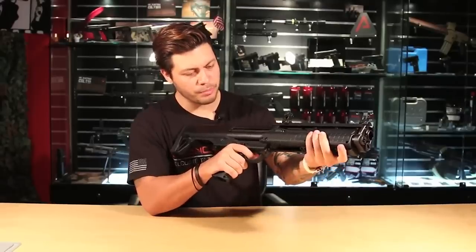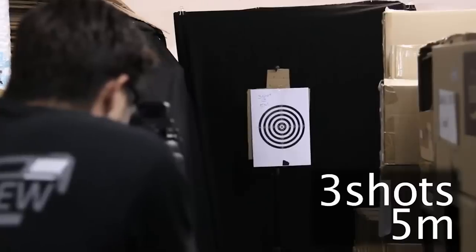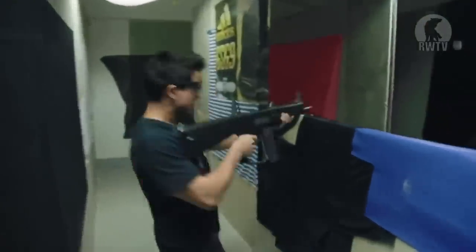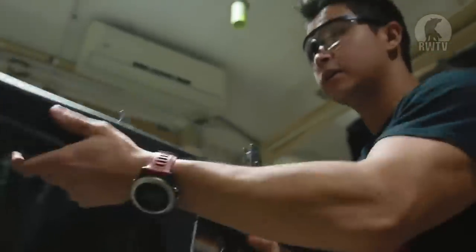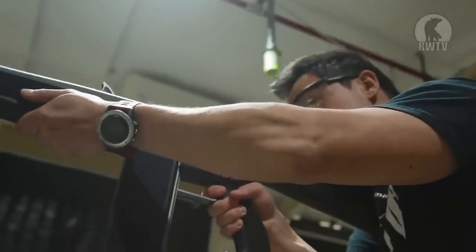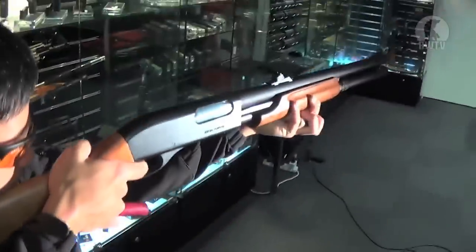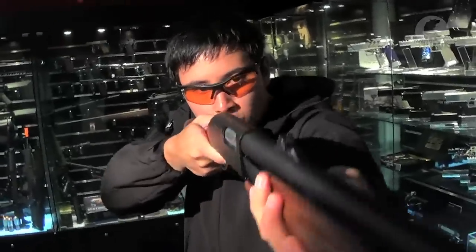Airsoft shotguns have always been replicas that inspired the imagination and provided a lot of realism when it came to the shooting experience. Everything about them is fun. The racking action is satisfying, the sound it makes feels gritty, and they even have some realistic loading and shell ejecting features.